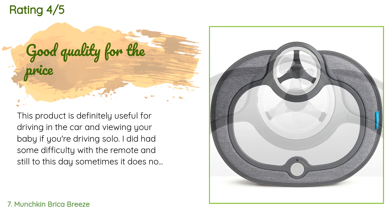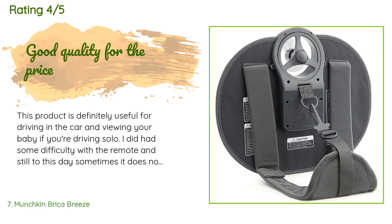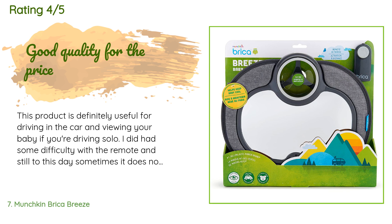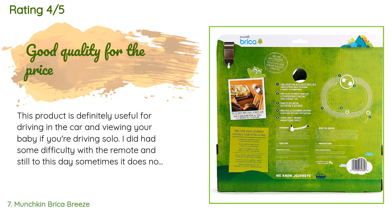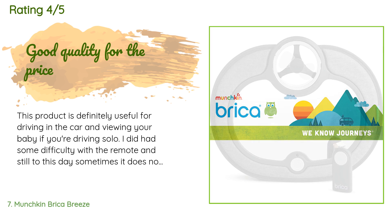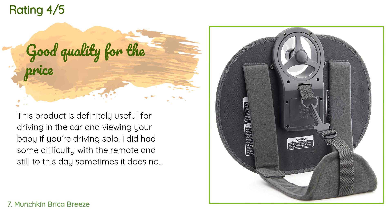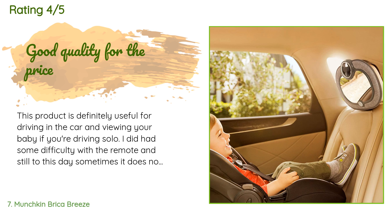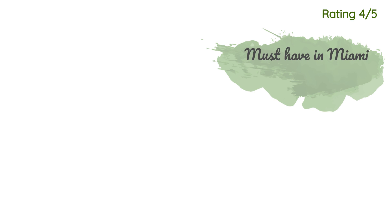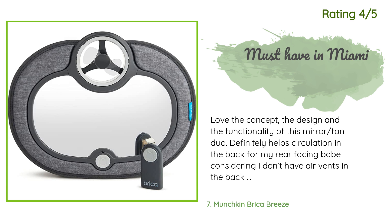A customer said: this product is definitely useful for driving in the car and viewing your baby if you're driving solo. I did have some difficulty with the remote and still to this day sometimes it does not work — I have to make sure I turn around and point it directly at the mirror, and even then it sometimes doesn't work. The fan is a great added accessory, although I did worry that my child might be injured due to the blades spinning, but they are little plastic flimsy blades and it's far enough away from his car seat.